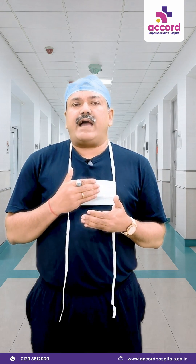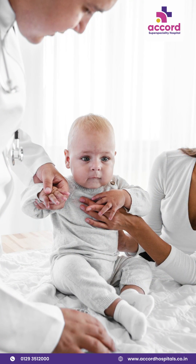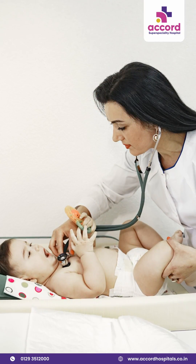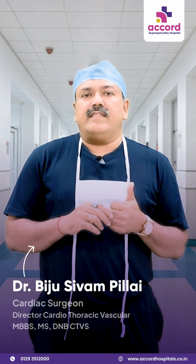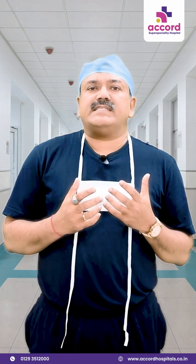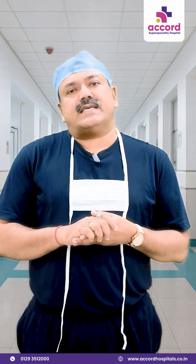Every child should have regular paediatric visits where the paediatrician takes time to use a stethoscope and listen to the heart sounds of the child. If any murmurs are heard, that is another sure sign that you need to see a paediatric cardiologist or a paediatric cardiac surgeon to find out if there is a developmental anomaly in the child's heart.